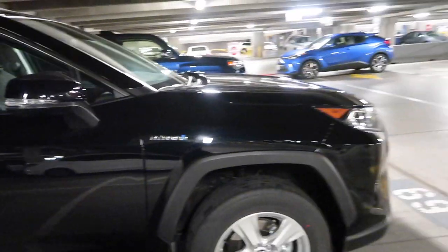All right, so here is the rental. We got the Toyota RAV4. This makes me want one. Low key, this is so cute.